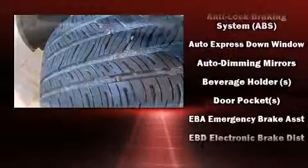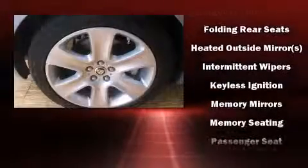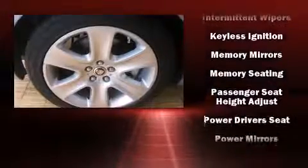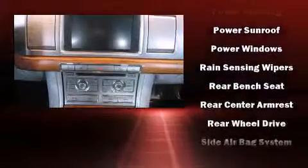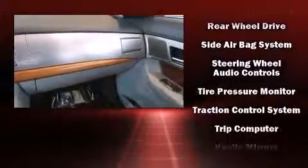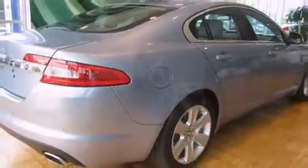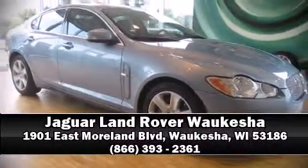Jaguar also prioritized safety and security by including dual front impact airbags, head curtain airbags, traction control, brake assist, anti-whiplash front head restraints, a panic alarm, and four-wheel disc brakes with ABS. Electronic stability control ensures solid grip atop the road surface, no matter how challenging the driving conditions. Please don't hesitate to give us a call.